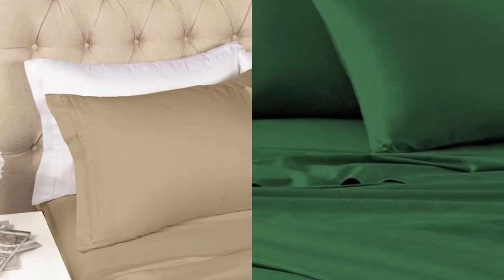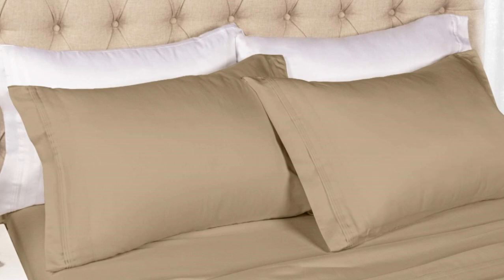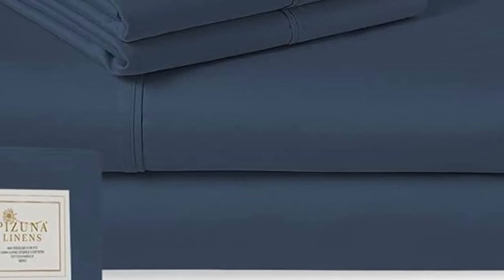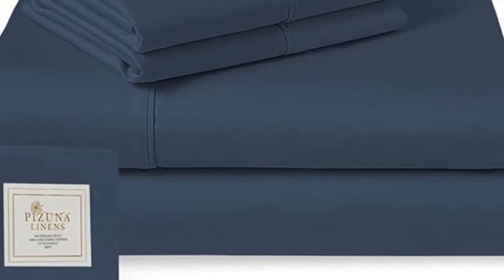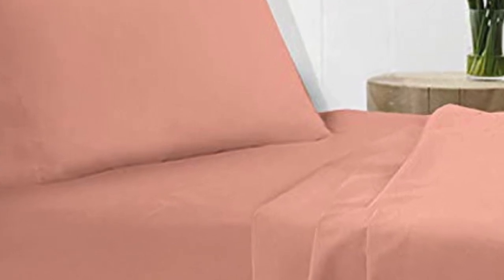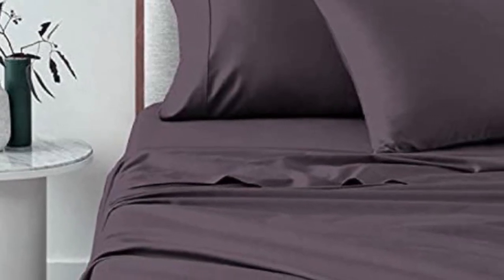What we love about the Pizuna Classic Sheets: Pizuna's dedication to offering high-quality sheets at an affordable price cannot be overlooked. It can be nice to splurge, but a set of good sheets at an affordable price is a win. There are a lot of color options available — all solid colors, but for those who like something other than white or gray, Pizuna has plenty of choices.